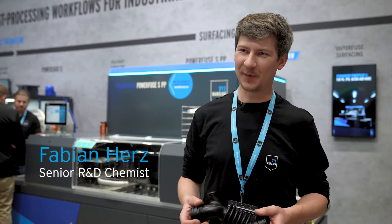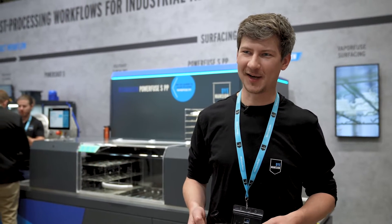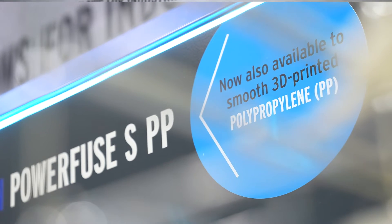I am Fabian Hertz. I am a developer at Dimension at the R&D department and I'm really excited that this year at Formnext 2022 we are launching our new PowerFizz S for polypropylene materials.